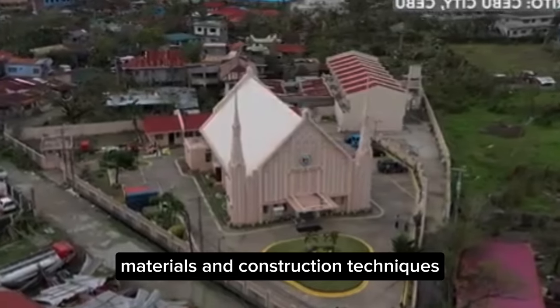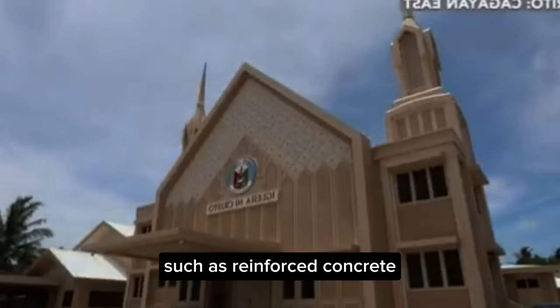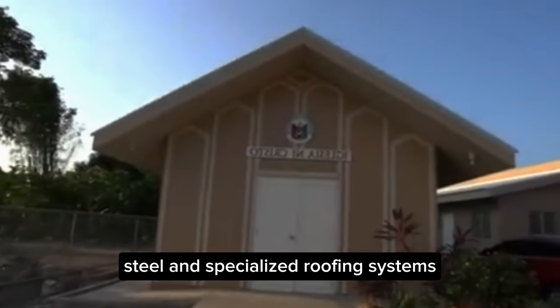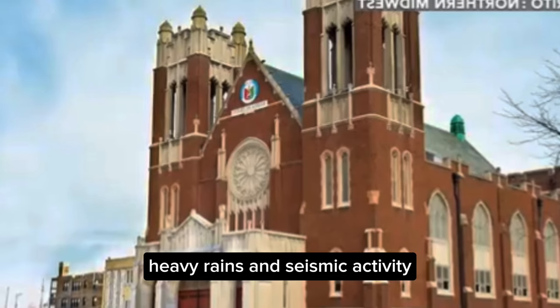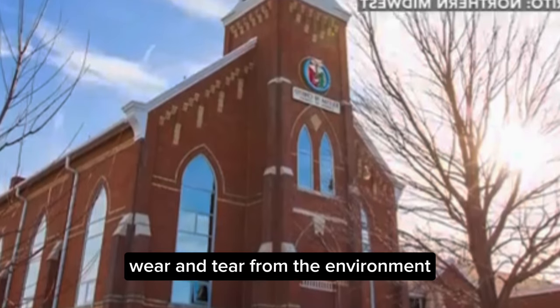Materials and Construction Techniques: High-quality materials are used, such as reinforced concrete, steel, and specialized roofing systems, to ensure that the buildings can resist strong winds, heavy rains, and seismic activity. These materials are selected to withstand long-term wear and tear from the environment.